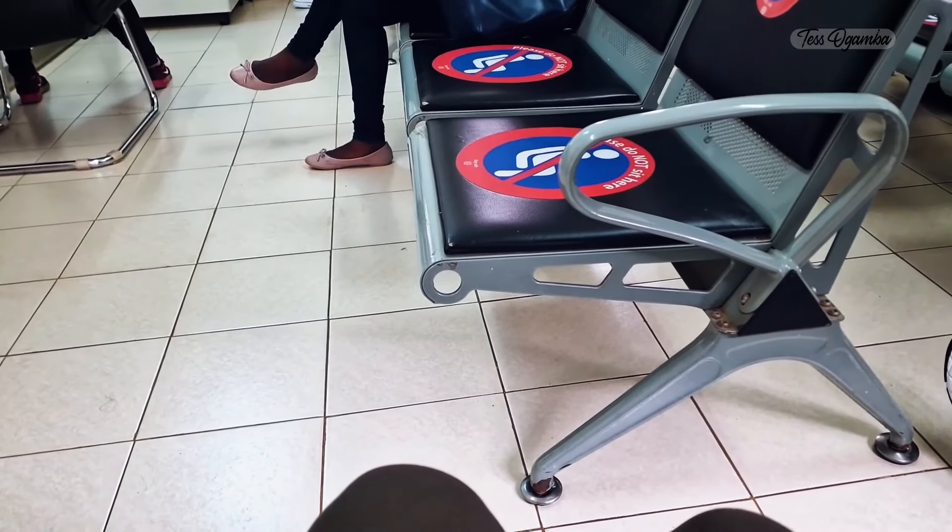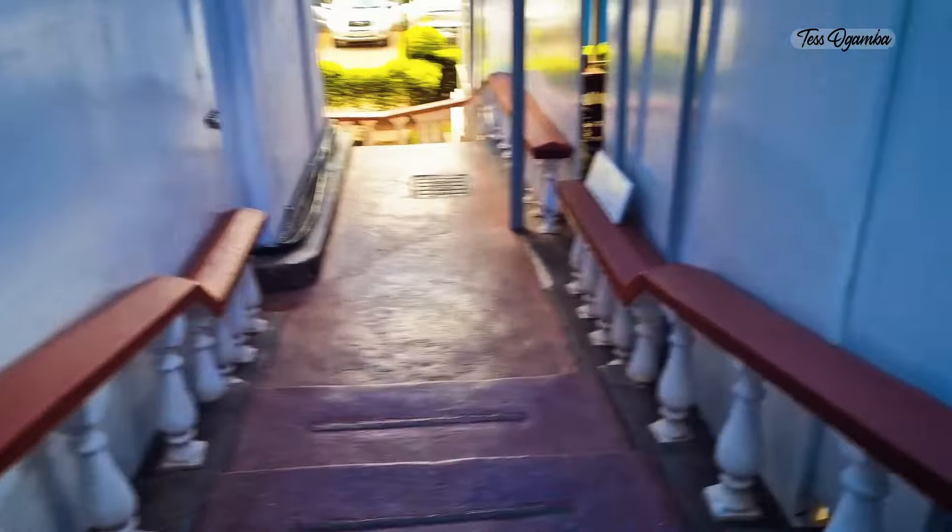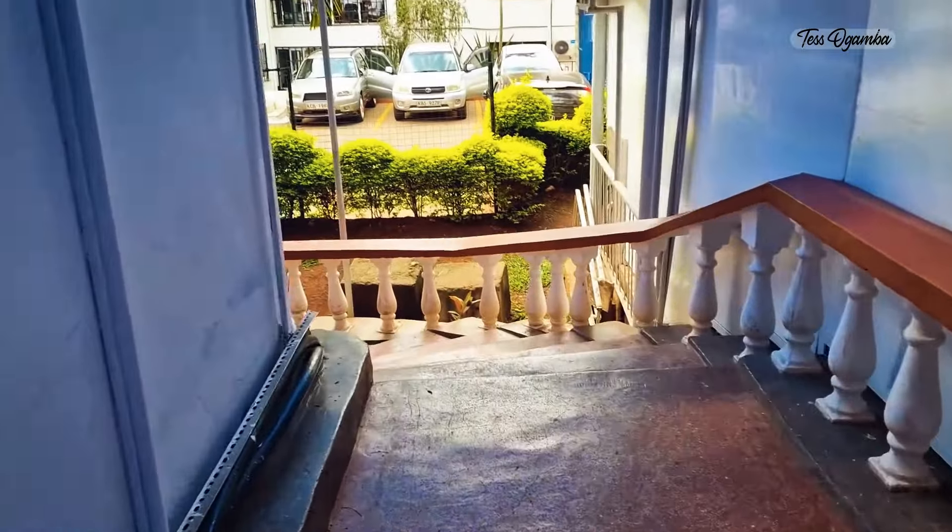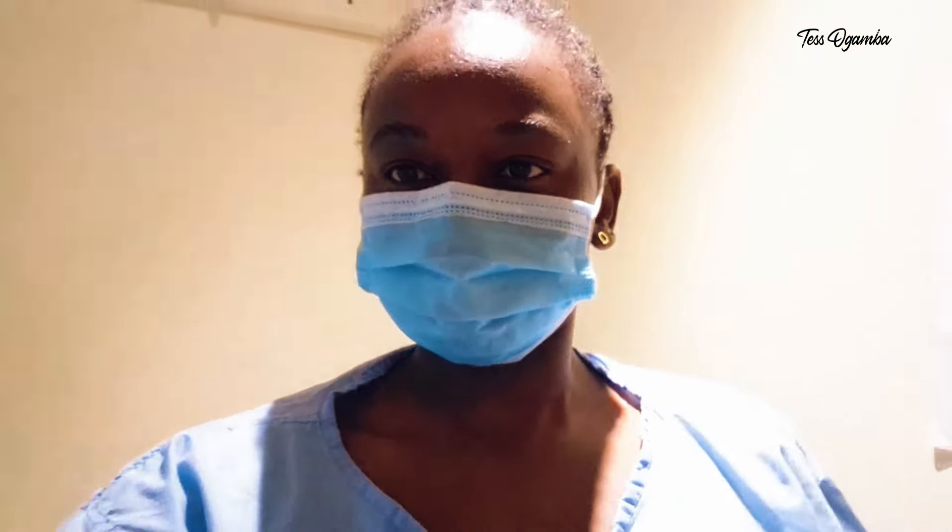I'm going to get my chest x-ray. I've done registration and now I'm just waiting. You're supposed to remove all your clothes from the waist up, so I removed my jacket and my bra. You're not supposed to have any necklaces, your bra should be off, and your hair should be up.